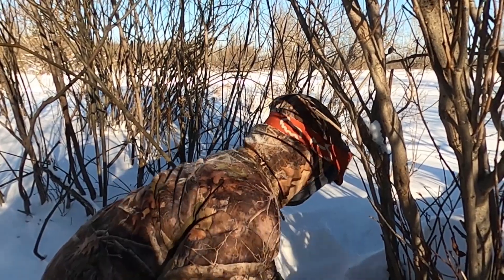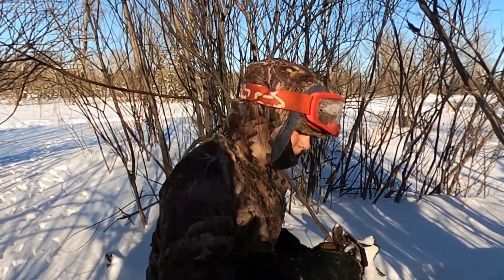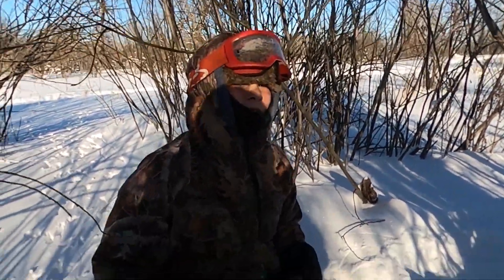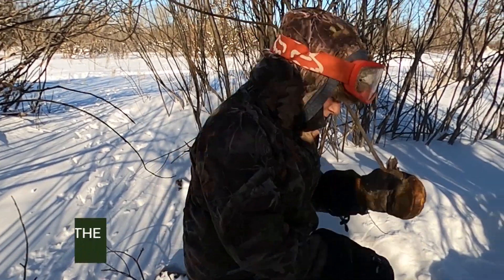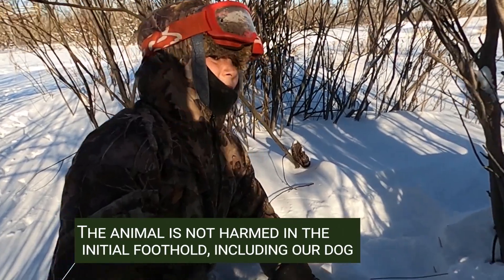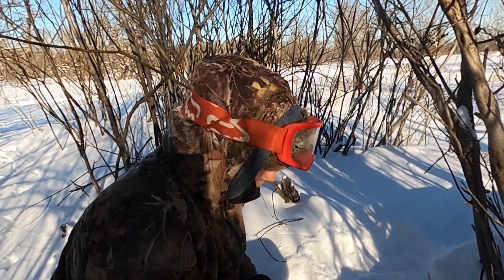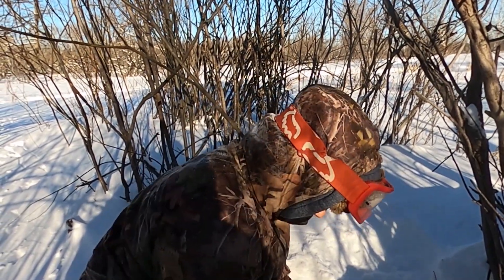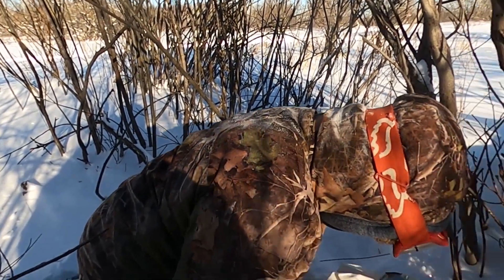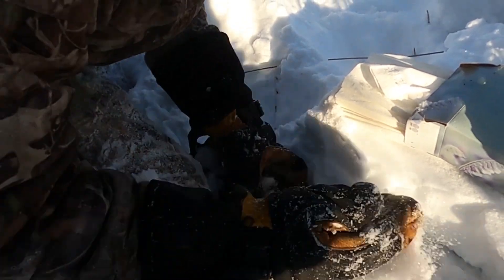Have you ever caught anything in a foothold yet? Yes — skunks and my dog once. So no coyotes, no foxes yet? Nope. This will be the first time. Hopefully. Everything you've caught last year with me was all in snares, right? Power snares. Yep. So this is our first time trying an actual foothold.